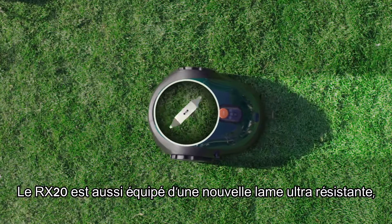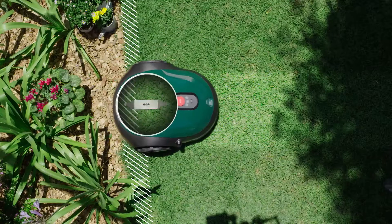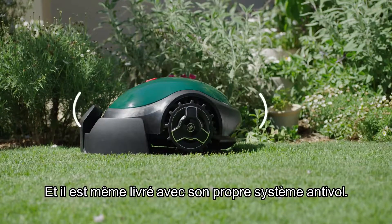The RX20 is also equipped with a super-strong blade for flawless cutting and edging. It even comes with its very own anti-theft protection system.